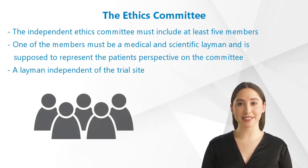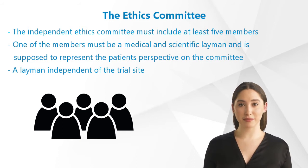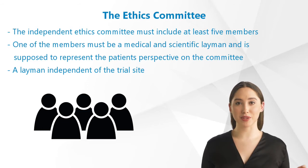According to GCP, the Independent Ethics Committee must include at least five members. One of the members must be a medical and scientific layman, supposed to represent the patient's perspective on the committee. This position is usually filled with lawyers or theologians. Another member must be a layman independent of the trial site.